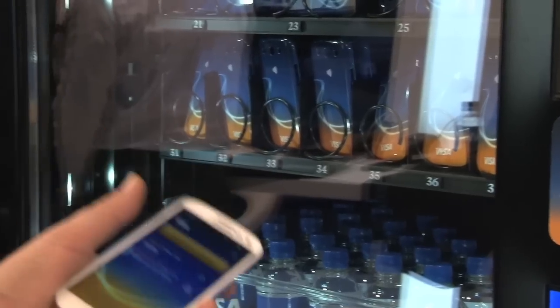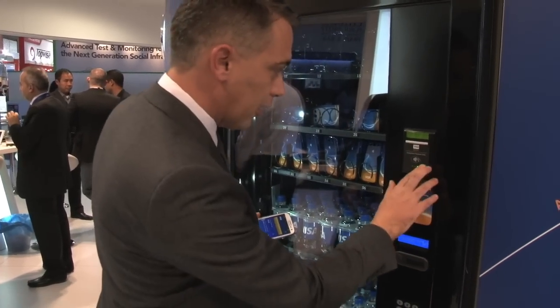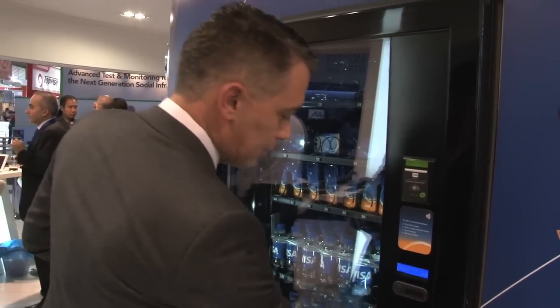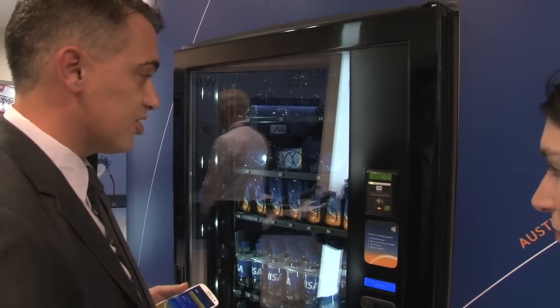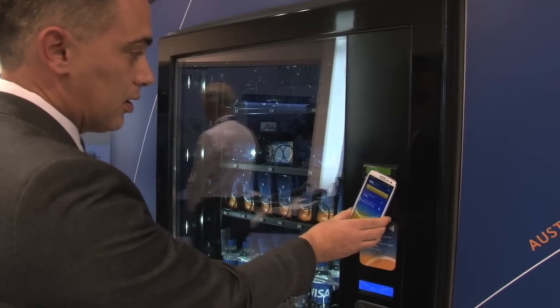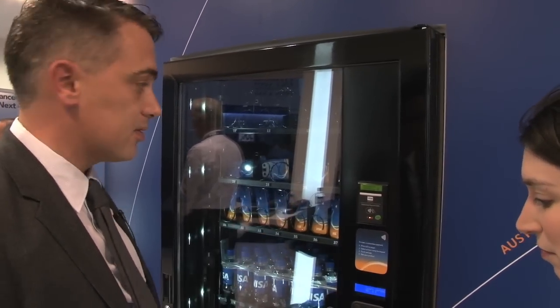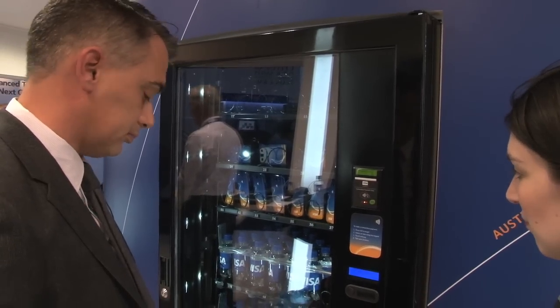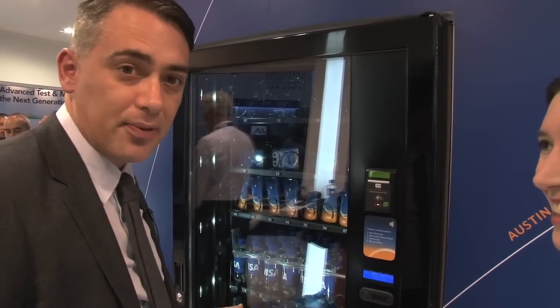So on my phone I've downloaded an app. I want a bottle of water, I press go, I select my item and I'm asked to present my card to the machine and it tells me the price. So I take the phone and I touch it to the reader, the machine confirms the transaction, that's been approved and out pops my water.